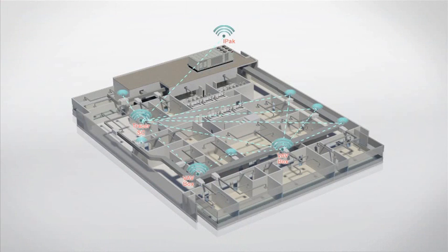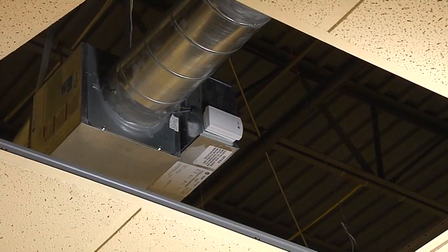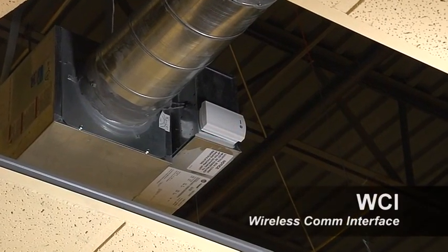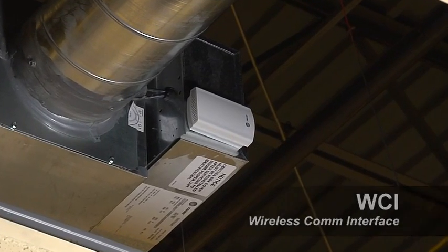The mesh networking is an amazing technology, but to an owner, it's transparent. Especially for retrofits or if you're replacing pneumatic controls, you don't have to pull communication wires to anything. Now you're able to just go up to individual boxes, wire in your WCI, power it up, and have the network come up. It just gives you a lot more freedom.